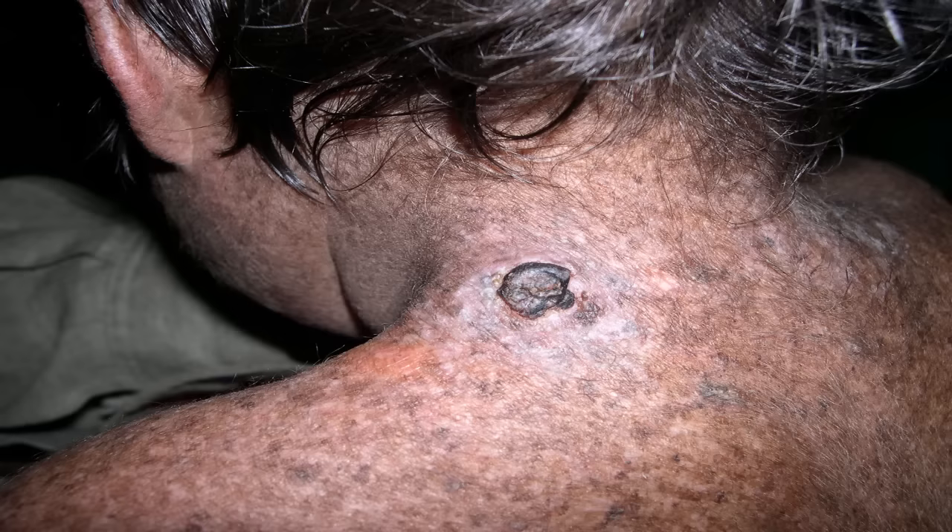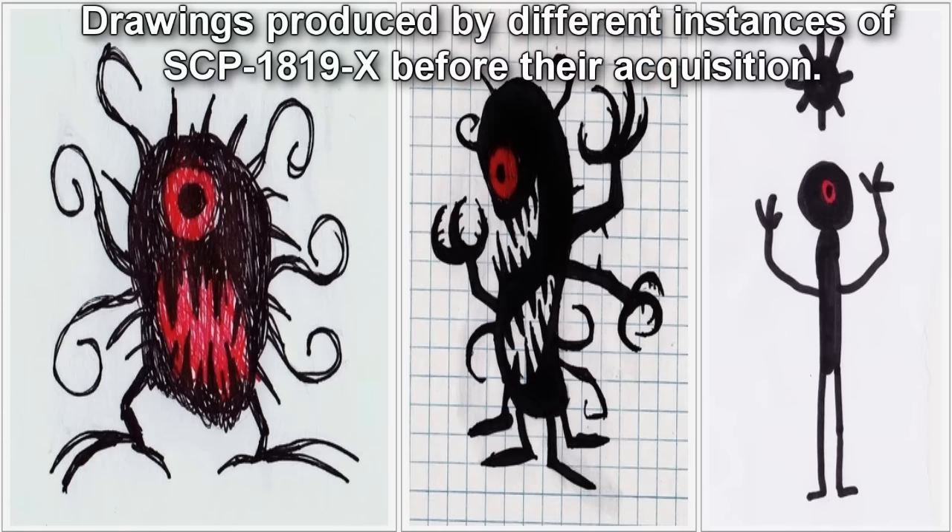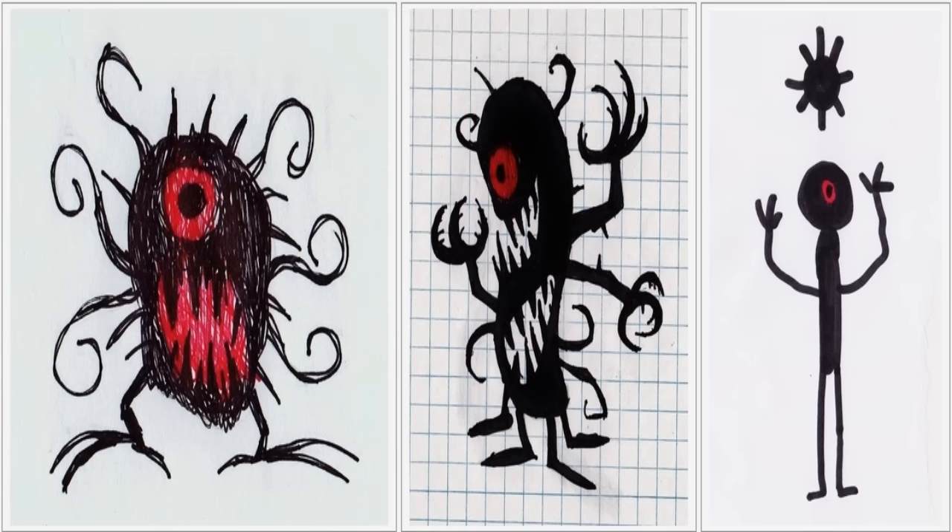The retroviral sequences do not encode other functional proteins, and the subjects do not produce detectable viral particles. Instances of SCP-1819-X manifest a strong fear of the dark for years before the onset of SCP-1819. They are also convinced of the existence of a boogeyman, which they invariably describe as a black figure with a single bright or burning eye. It is unclear at present whether this entity is real or a mental component of the disease. Instances of SCP-1819-X are contagious to other children, and this contagion requires SCP-1819-X to discuss their noctophobia with the subject.